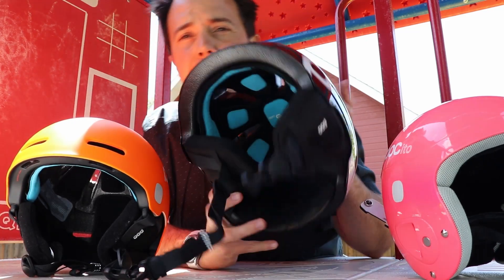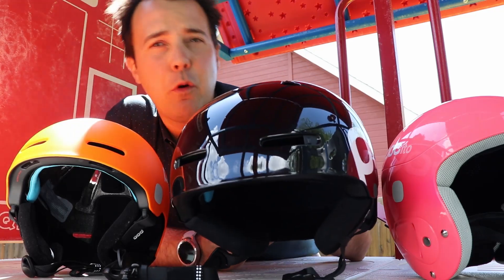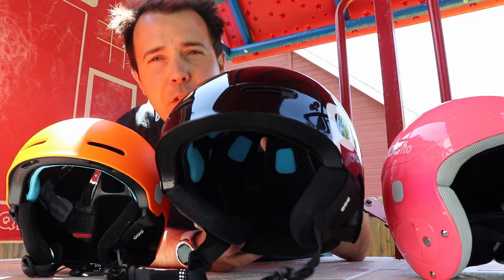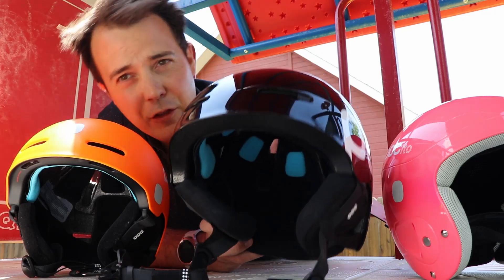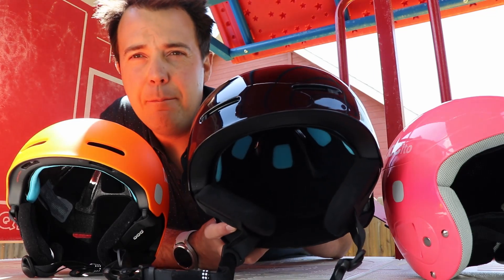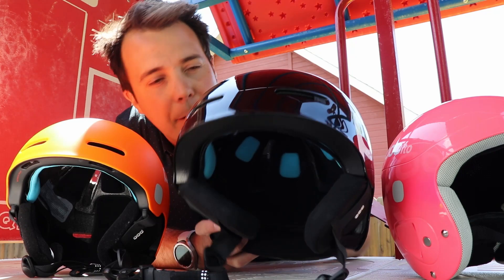Here we have a multi-impact helmet — now it's multi-impact with SPIN or MIPS. SPIN and MIPS are basically synonymous; it's kind of like waterproof and Gore-Tex. POC has recently moved to MIPS — you can think about it like North Face moving from just being waterproof to Gore-Tex. MIPS is just kind of a name brand for preventing head trauma and brain spin.